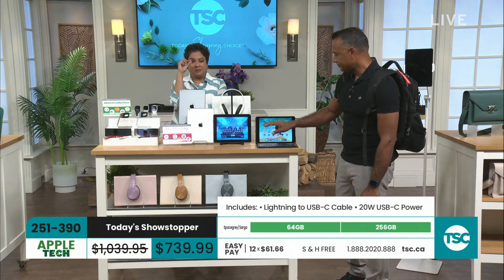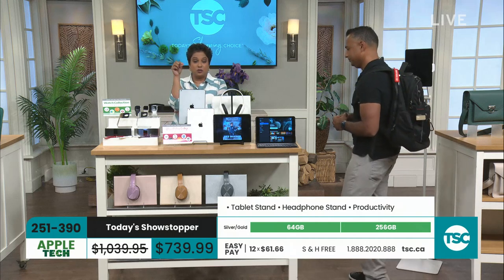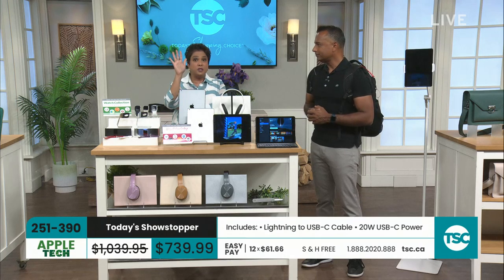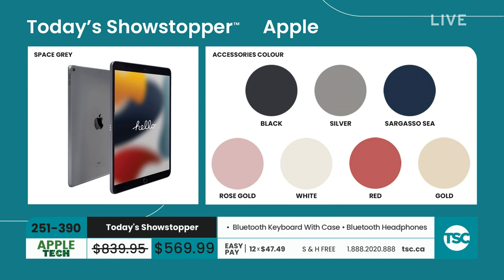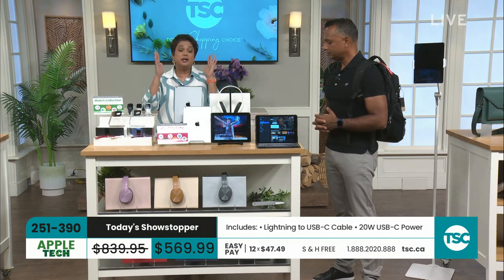The 64 gigabytes is available in space gray and silver. You choose the color of your folio case. You're getting the Bluetooth keyboard — no wires at all — the tablet stand, and the variety suite. Item number 251-390, available in 256 gigabytes or 64 gigabytes. On 12 Easy Pays, the 64 gigabytes is $47.49 per payment and the 256 gigabytes is $61.67 per payment.